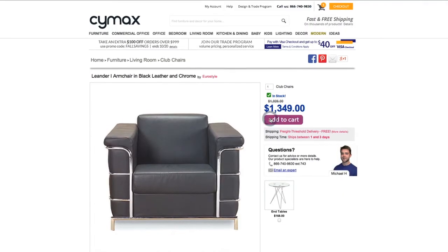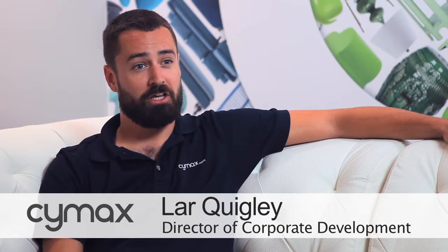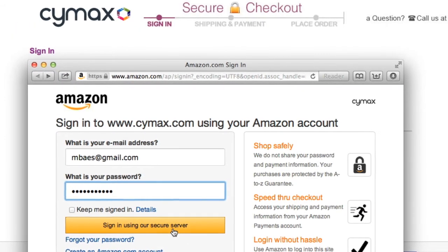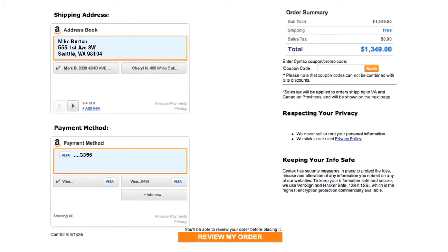Once we did integrate with Login and Pay with Amazon, we got a lot of positive feedback from our customer base around how easy the checkout process was. They can pull their customer data from Amazon.com, their membership account, and auto-populate within Symex without leaving our own domain. Their shipping information was already there, and they didn't have to go through that tedious process.